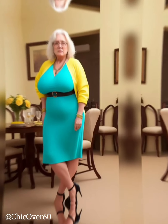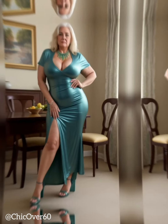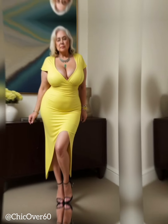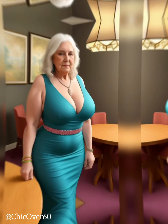Evening Wear. Elevate your evening attire by choosing shoes with a slight heel. Opt for sleek and streamlined designs, such as strappy sandals or pumps, to complement your dress or gown. Experiment with metallic finishes or embellishments to add a touch of glamour. The slight heel will not only enhance your overall look, but also provide comfort and stability for a night of dancing or socializing.